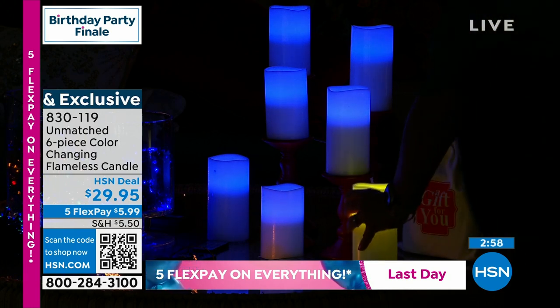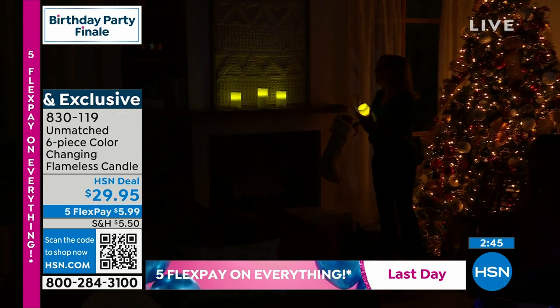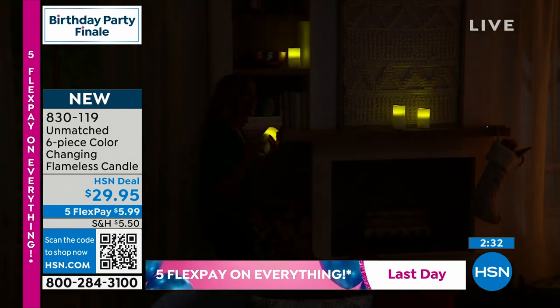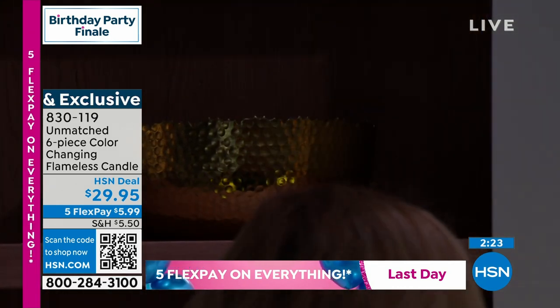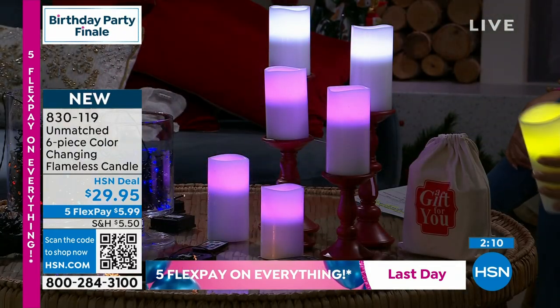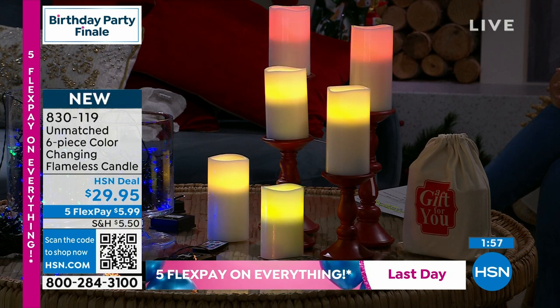Many times we like candlelight around our home — put them on the mantle or down the center of a table for that ambient light you see in hotels and restaurants, without the safety worry. These are great for dark corners where you'd worry about soot from a real candle. You'll use them everywhere — around the bathtub for a spa feel. Flameless candles are usually incredibly expensive; it's usually $29.95 for one, not $29.95 for six color-changing ones with gift bags.